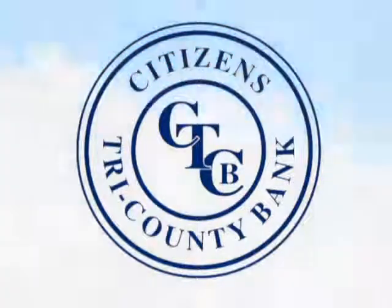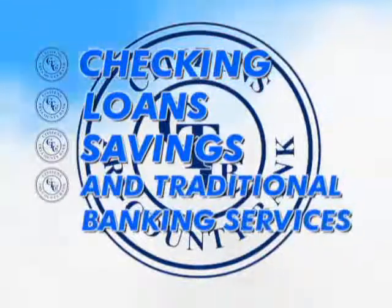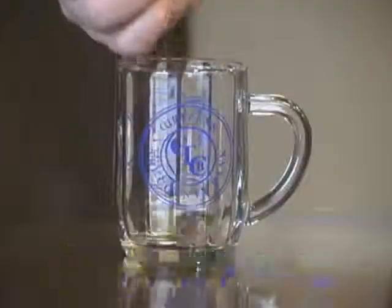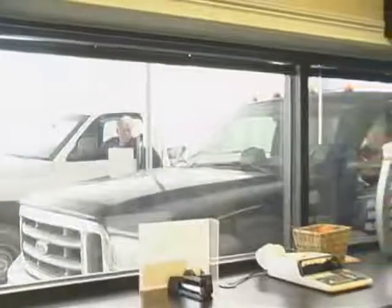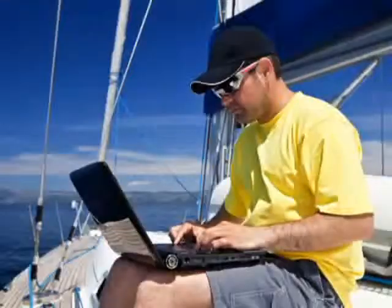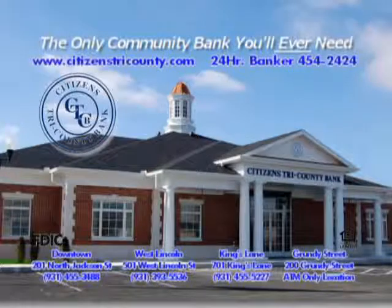Citizens Tri-County Bank has the checking, loans, savings, and traditional banking services you want, plus free internet banking and bill pay, bank-your-change Visa gift card, and lots more state-of-the-art banking services. We focus on the service and services you want, so you can bank when, where, and how you want — at our offices or from just about anywhere. Citizens Tri-County Bank: the only community bank you'll ever need.